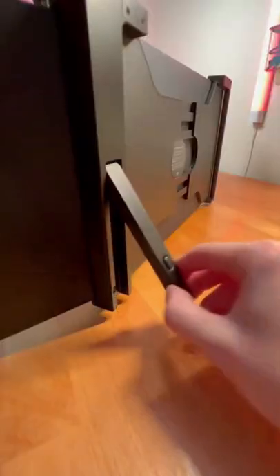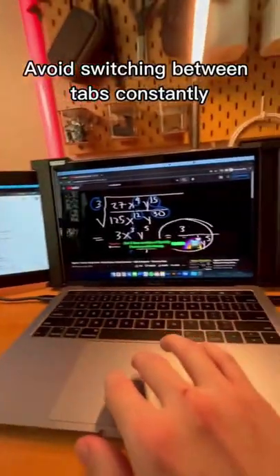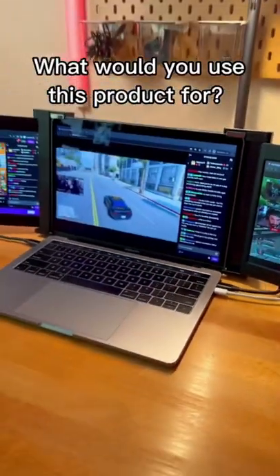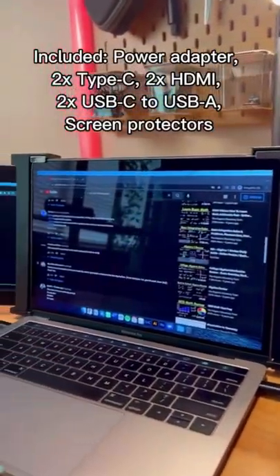If you want to be more productive on your laptop, check out this product. It allows you to have two extra screens so you don't have to switch back and forth between tabs or applications. If you want to watch three different Twitch streams at once, you can do that, or you can take notes while watching a YouTube video and have an extra application open.